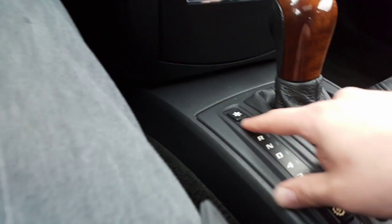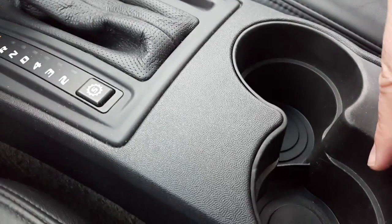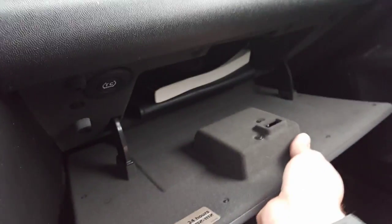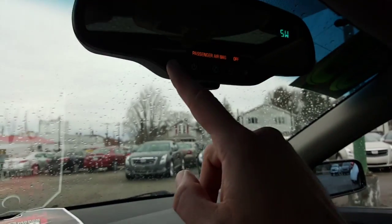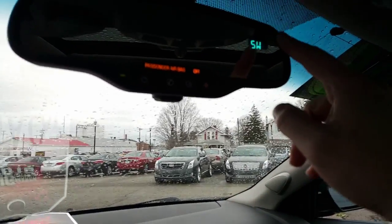Here are your climate controls, a nice compartment right there with an auxiliary charger, your ice control, and your cup holders. There's a nice little compartment, and there's your glove box with the original manual. You have OnStar with an auto-dimming rearview mirror as well as a compass. Here's your moonroof — beautiful moonroof. We're not going to open it too much because it is raining outside.